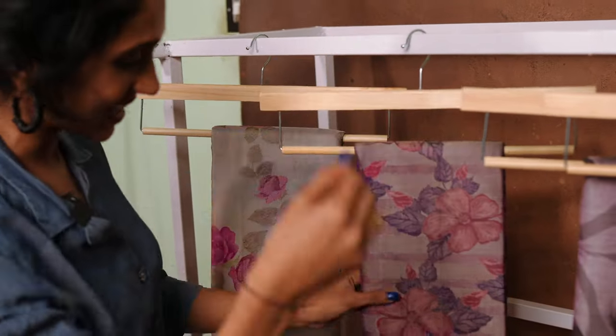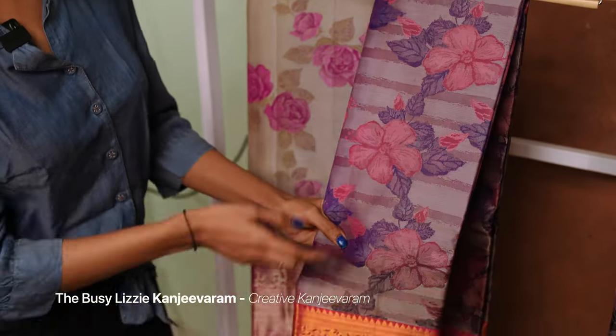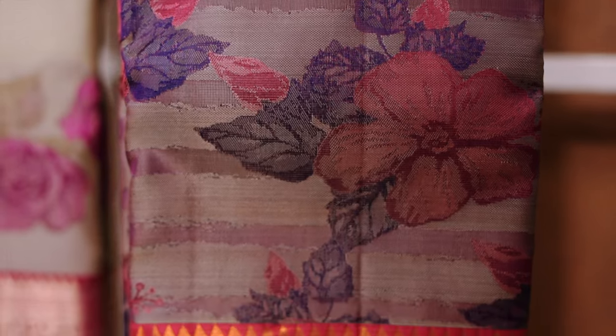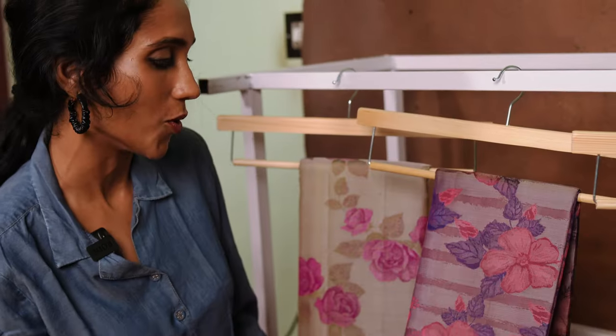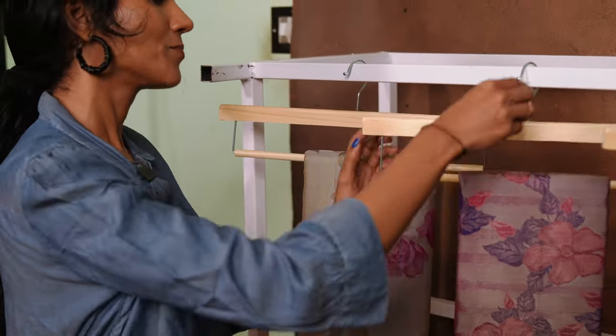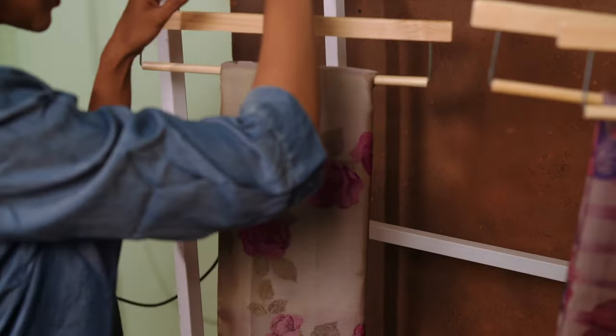The Contemporary Busy Lizzie Kanjivaram features busy lizzie flowers woven on the body in a striped pattern with a gold zari border. If you want to look very modern and stylish, this is the sari to go for.